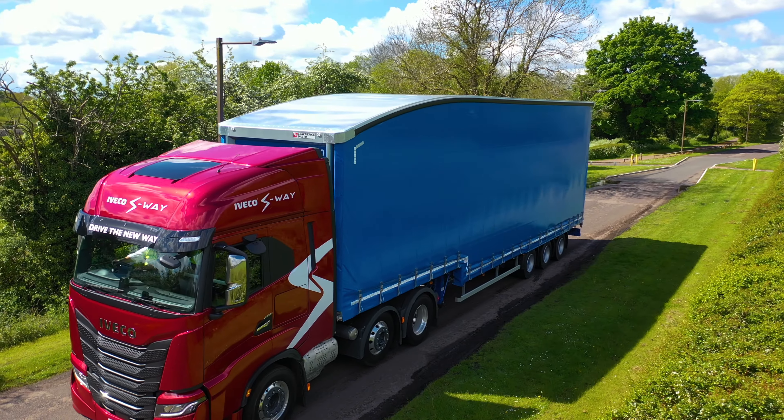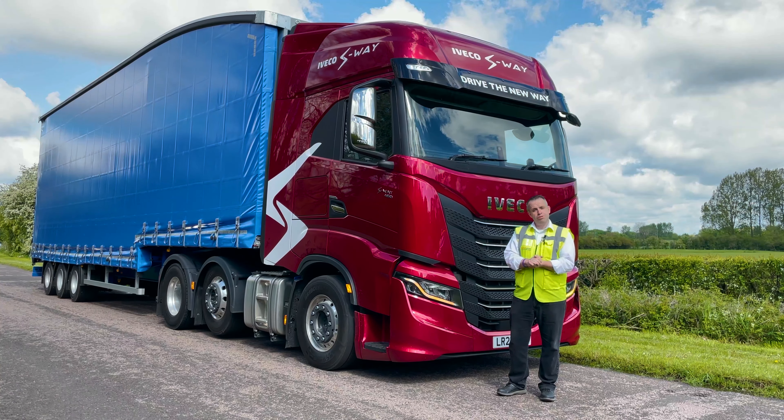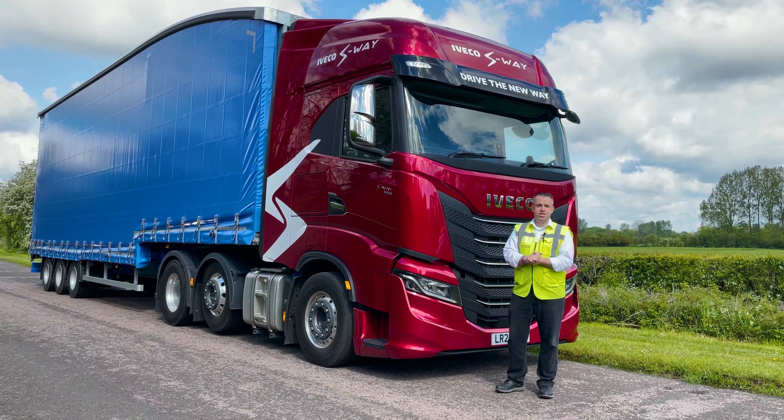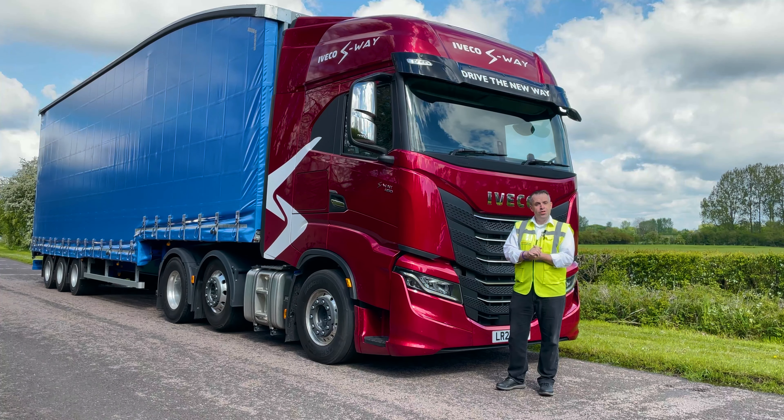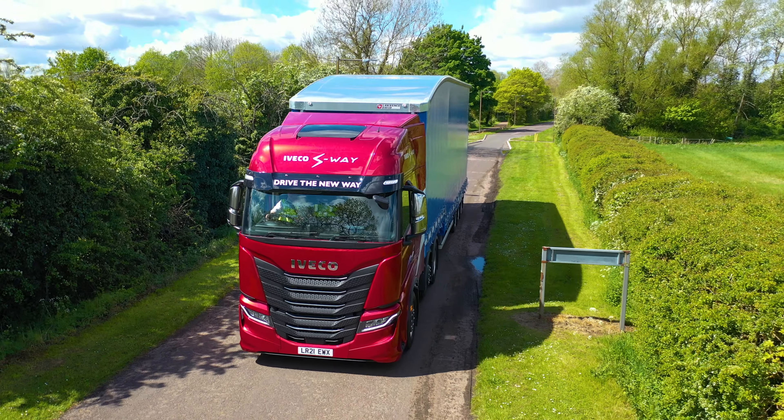Adding modern trucks to your fleet not only enhances your company image and profile, but helps you stay ahead of the forever changing environmental regulations. At the same time, greatly assisting with road safety, performance and reliability.